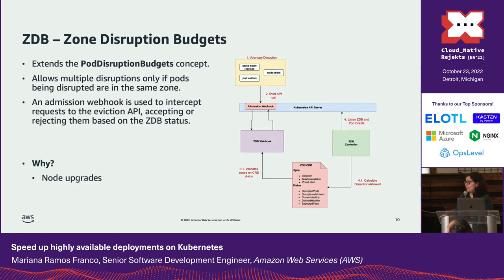We also created an admission webhook controller that extends the pod disruption budget concept to allow multiple disruptions only if the pods being disrupted are in the same zone. The reason we created this PDB controller was to allow us to safely upgrade multiple nodes at the same time, to speed up for example the rollout of new OS security patches.